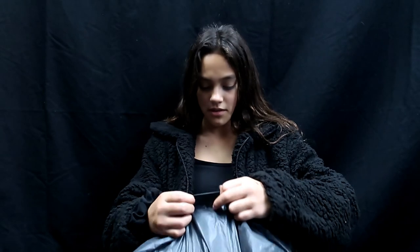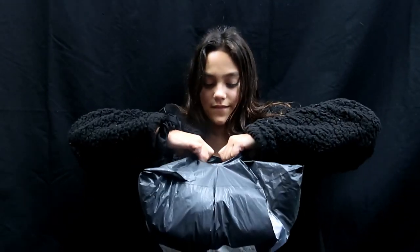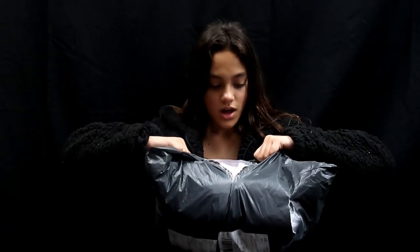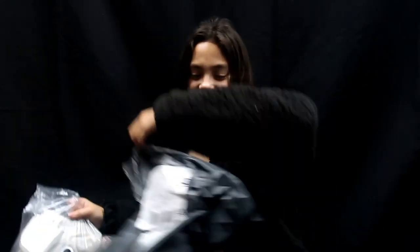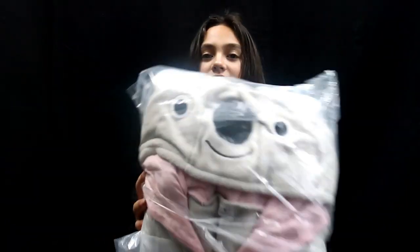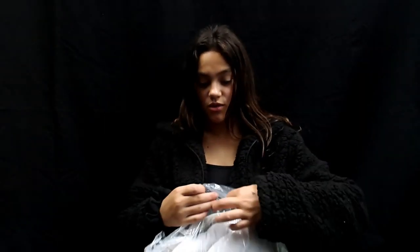Without further ado, let's get right into the video. I'm gonna open it right from here. I know what this is — oh yay! Just look at that. First off, it's a koala, but it's not just a koala.